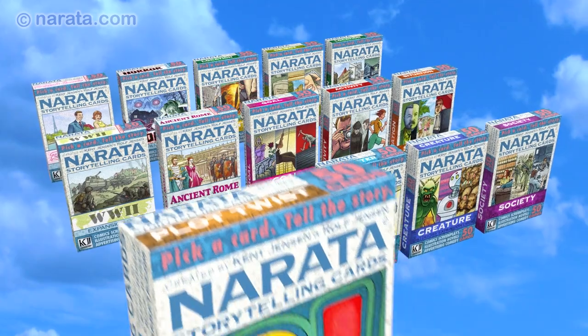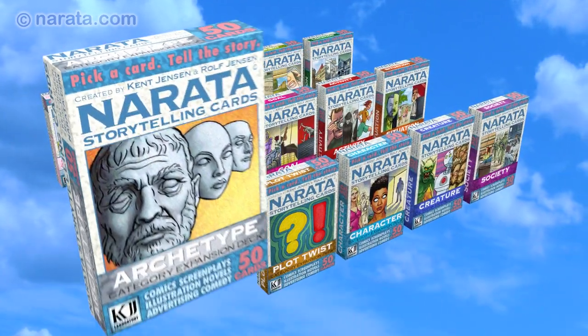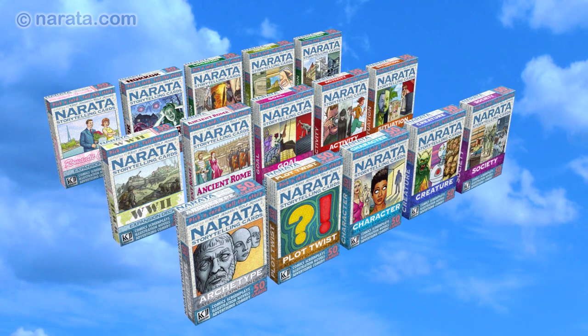We'll also publish expansion decks for brand new categories like plot twists or archetypes. If you help us launch Narata, we'll also publish the Narata Storytelling Board Game — a large foldable board where you use the Narata cards to construct a complete story outline, with protagonist, antagonist, story goal, three acts, the works. And if enough of you find Narata useful, we'll publish Narata as software for desktop computers, tablets, and smartphones.